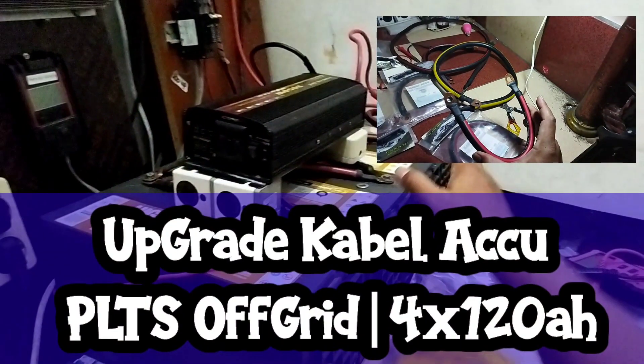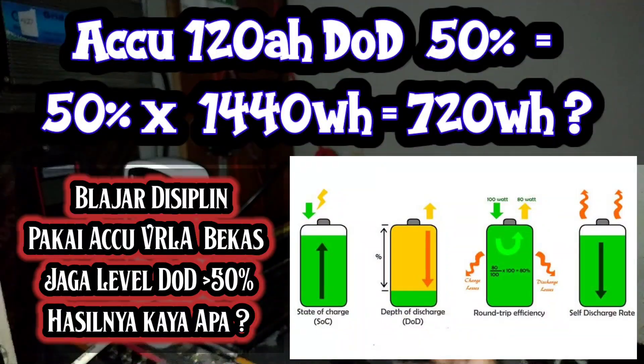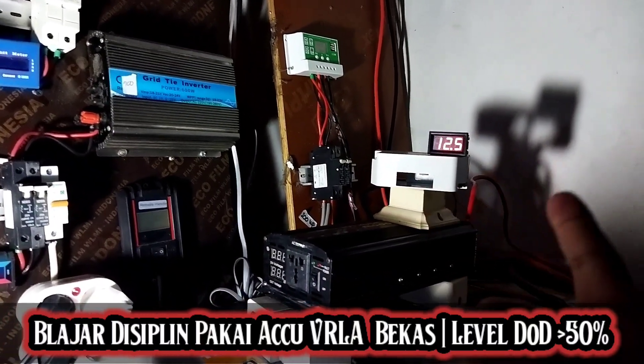Harus disiapin, dicek, di cross-check. Kira-kira nanti tiba-tiba produksinya berlimpah karena panas membarat, apakah perangkatnya udah support atau ada yang kendor. Sekarang setelah libur panjang lebaran, Ramadan, kemudian libur long weekend kemarin, kita baru mau mulai bebenah lagi PLTS-nya, off-grid dan on-grid.